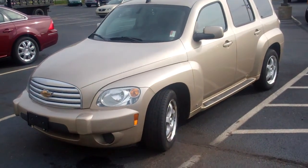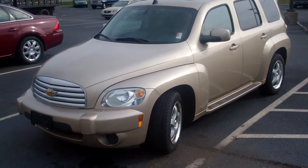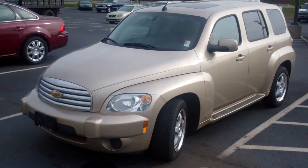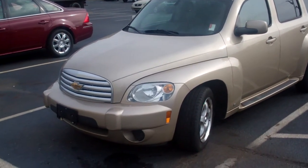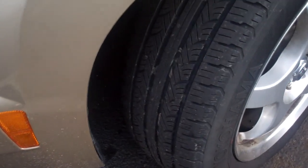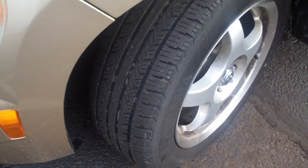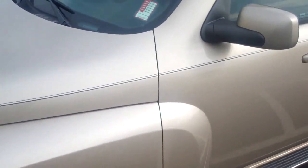So this is the 08 HHR. It's a really clean looking vehicle. We just now took this in on trade, so it hasn't even been through cleanup or anything yet. But as you can see, it's got a fantastic set of tires on it. Tons of tread there — if they're not new, they're pretty close to being new.